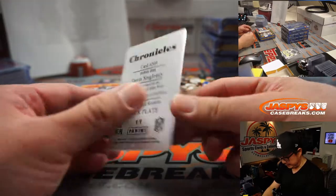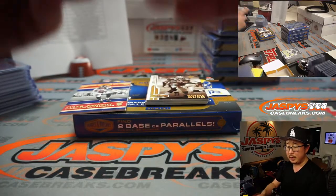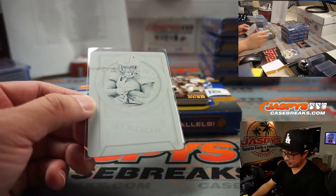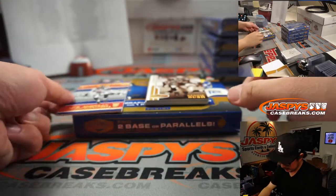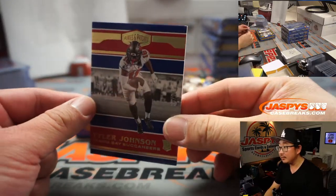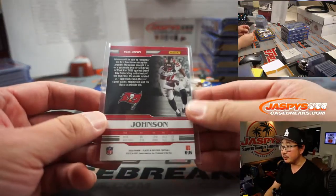Alright, next box. We've got Devin Singletary Chronicles Football Buffalo — that's for John and the Bills. All aboard the Big Hit Express, boop boop! Tyler Johnson, 12 out of 60, for the Super Bowl champs — goes to Jay.